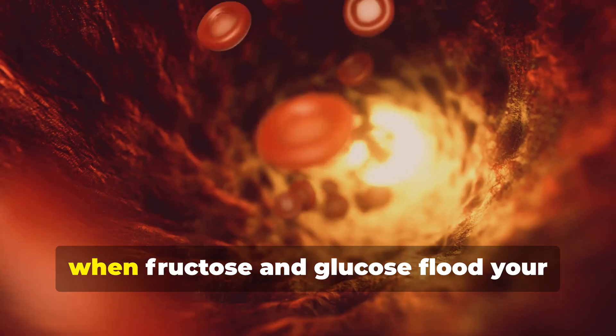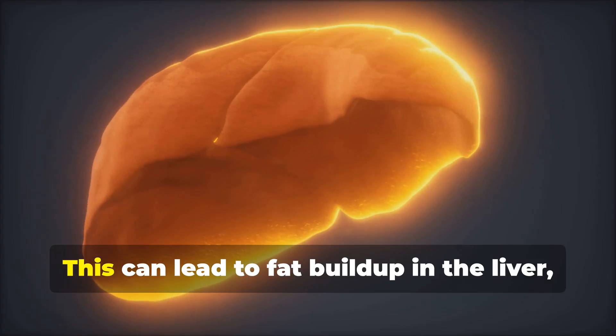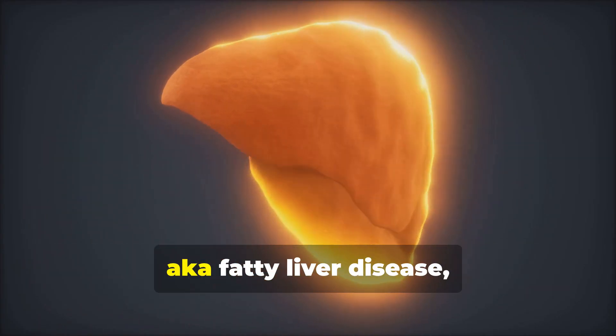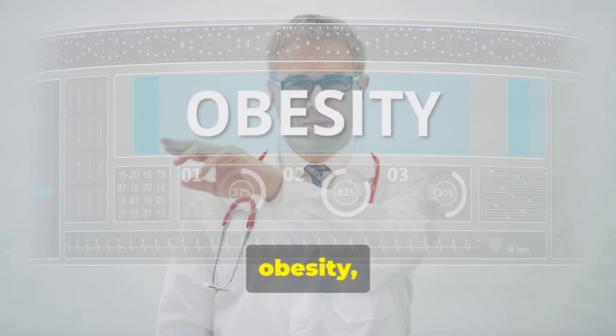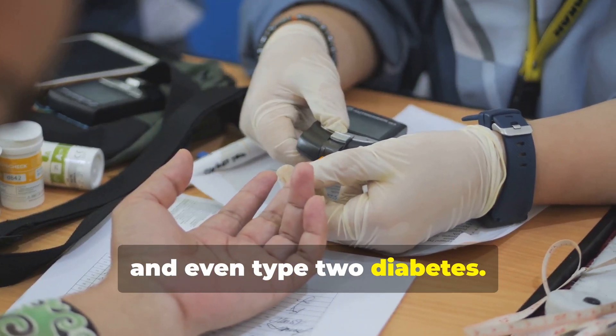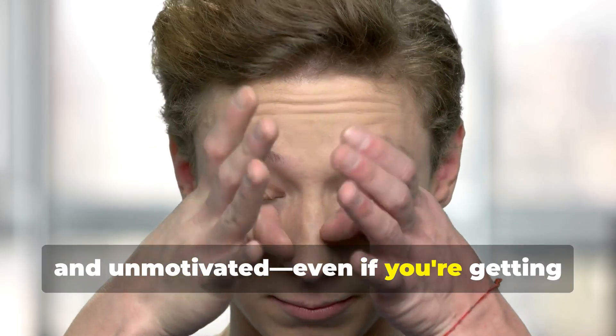So why does that matter? When fructose and glucose flood your bloodstream super fast, your liver gets hit hard. This can lead to fat buildup in the liver, aka fatty liver disease, which is linked to insulin resistance, obesity, and even type 2 diabetes. This can even make you feel tired, sluggish, and unmotivated, even if you're getting enough sleep.